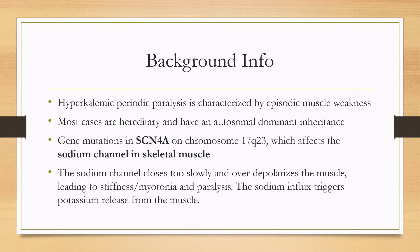The sodium channel closes too slowly, over-depolarizing the muscle, which can lead to stiffness, myotonia, and paralysis. This sodium influx also triggers potassium release from the muscle, hence hyperkalemia can occur.